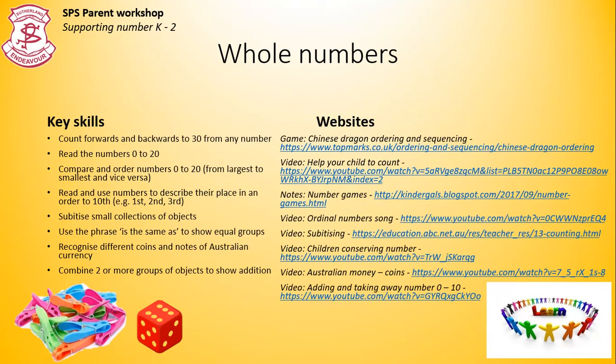We start with whole numbers. You can see the key skills along here, and the list of helpful websites to support you. Kindergarten requires a lot of hands-on resources, so you will need to find what you can around the house. For example, you can make your own dice, write your own numbers, use pegs or shoes, spoons, teddies, etc., for adding and subtracting.